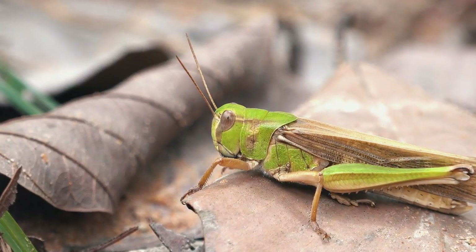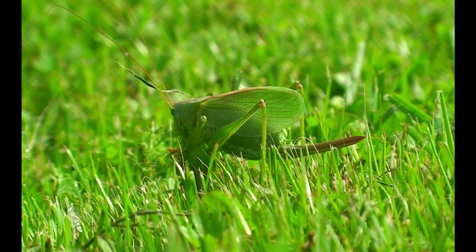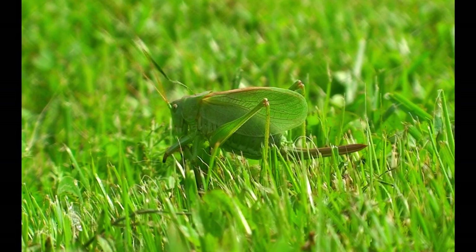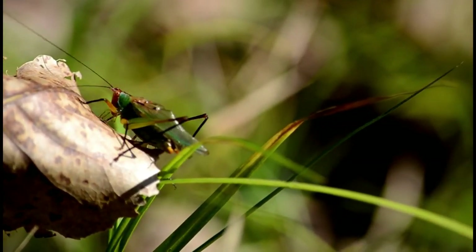Most grasshoppers have longer bodies than crickets. Depending on the species, grasshoppers can grow up to 4 or more inches in length. Most crickets, on the other hand, typically have a body length under 2 inches.